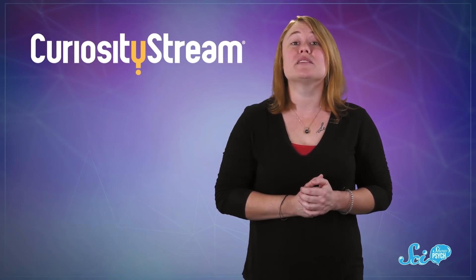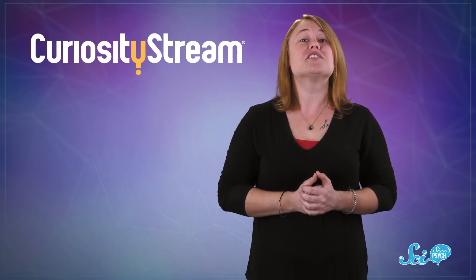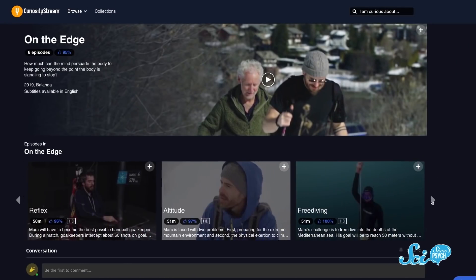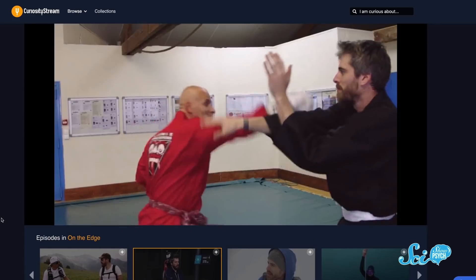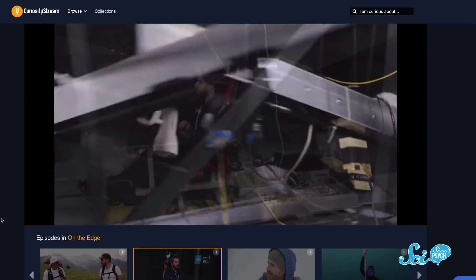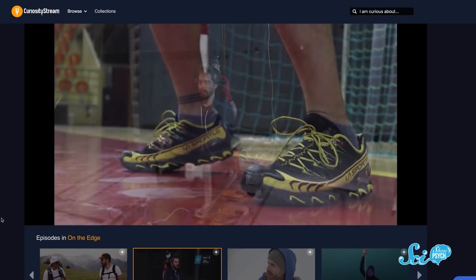And if you want an easy place to watch them, you can check out CuriosityStream. CuriosityStream is a subscription-based streaming service with hundreds of titles about everything from science to history to culture. It's available worldwide, it's pretty affordable, and it has a bunch of exclusive content. Like this year, they released a series called On the Edge, which explores how far people can push their bodies. They look at things like temperature, reflex speed, and altitude. And we don't recommend trying their experiments at home.